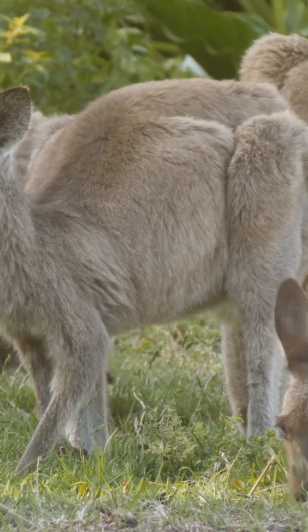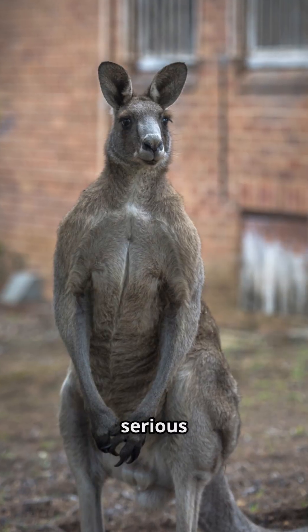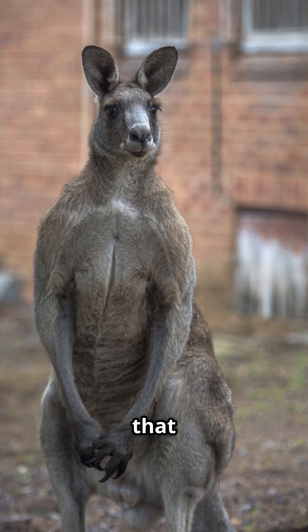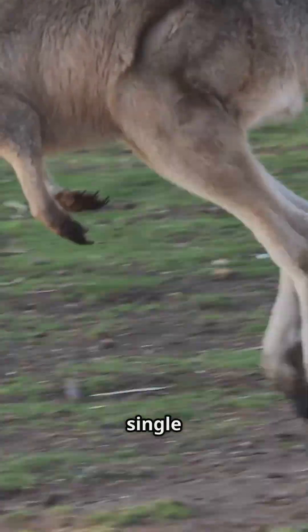Check out those hind legs — they're disproportionately huge compared to their front limbs. Male kangaroos develop serious upper body strength too: pectorals, deltoids, and biceps that would make bodybuilders jealous. These fast-twitch muscle fibers let them leap up to 9 meters in a single bound.